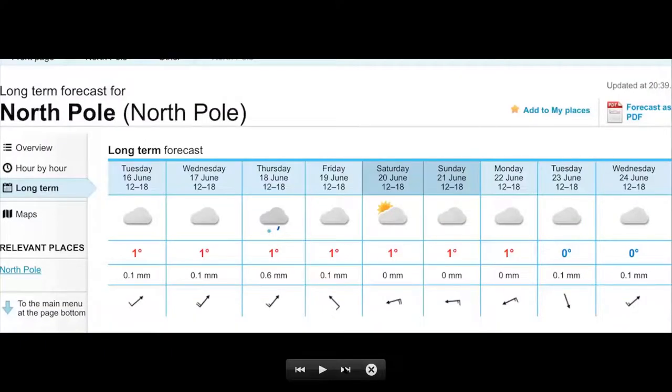For the first time ever, I've come across a site from Norway which gives the weather forecast not for North Pole, Alaska, but for the actual geographic North Pole. The air temperature stands at one degree Celsius.